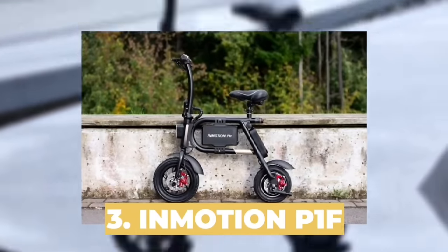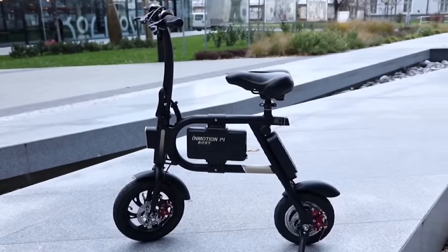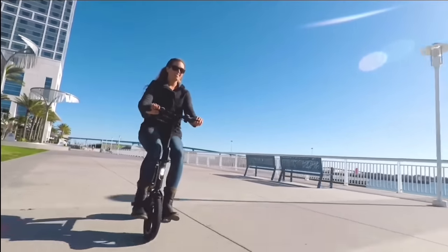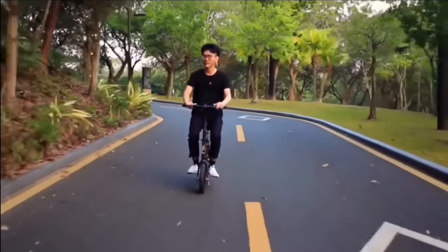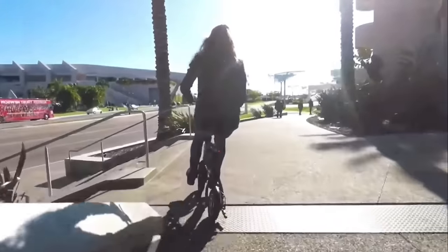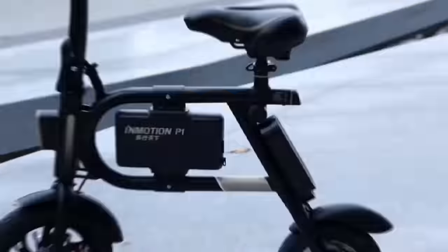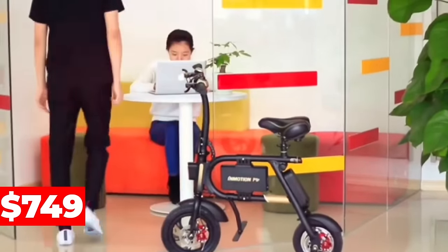Number 3: InMotion P1F. Transportation has been made fun and easy with the InMotion P1F Mini e-bike. With a comfortable and beginner-friendly design, safety-focused lighting system, front and rear disc brakes, and compact folding features, this might be one of the best tiny e-bikes on the market right now. The 350-watt motor delivers a max speed of 18.5 miles per hour, and the total charge time is 5 to 6 hours. The rear wheel is 10 inches and the front wheel is 12 inches. Priced at $749 via their official InMotion website.